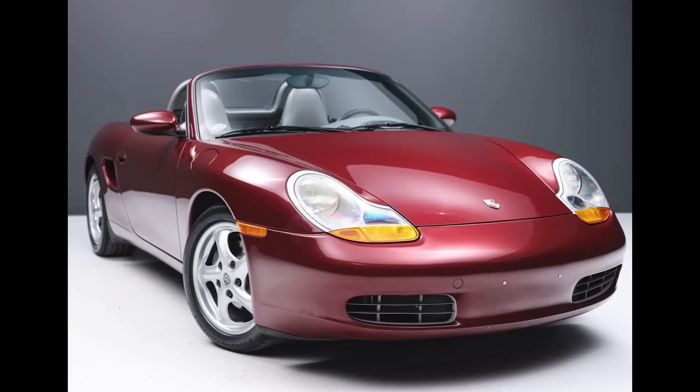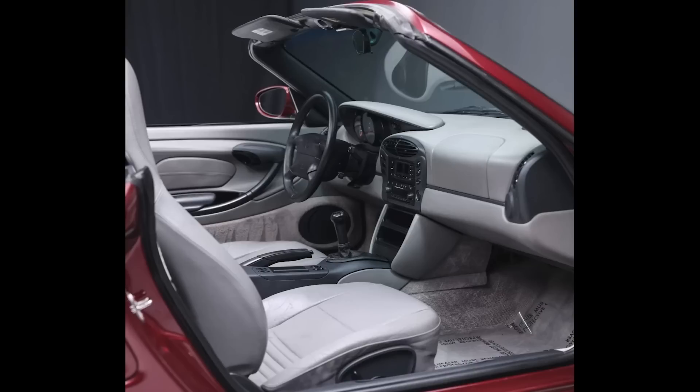Hi there. In Porsche sales today on Bring a Trailer, an Arena Red over Sea of Graphite Gray 1999 Boxster with 69,000 miles, presented by a great seller, sold for $18,000. A fair sale on a nice exterior color — the interior doesn't win any prizes from me, but overall the car is attractive.